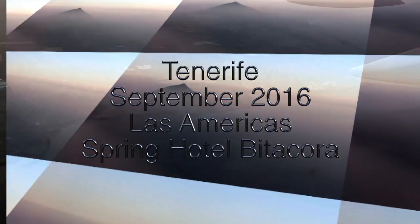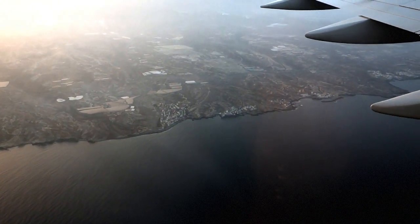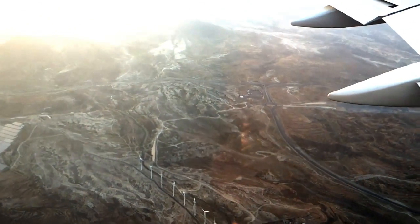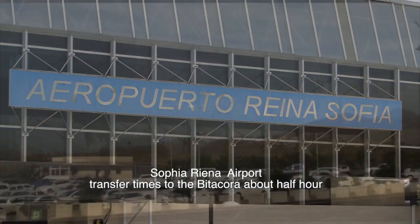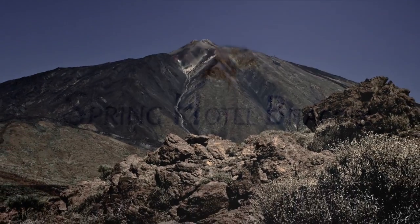There is a flat area on the Adeje coastal conurbation separating Las Americas to the south from Los Cristianos to the north that we have not yet fully explored. Our video centred around the Spring Hotel Bitercora in the centre of this area and a few local places within easy walking distance. But for the more adventurous amongst you there is a wide range of attractions in Tenerife from theme parks, fishing trips, and escorted tours including a trip to the summit of the world's highest island volcano, the 12,000 foot Mount Teide.